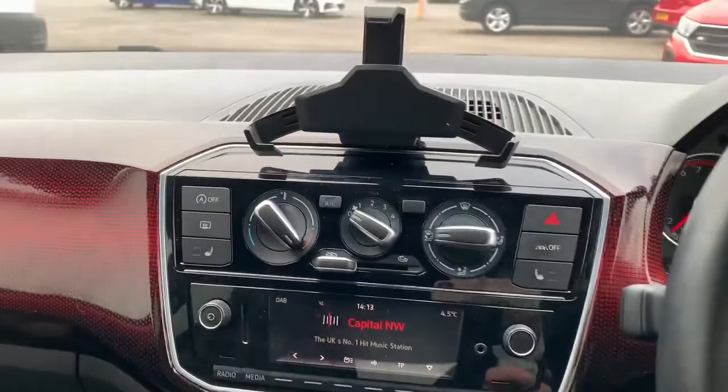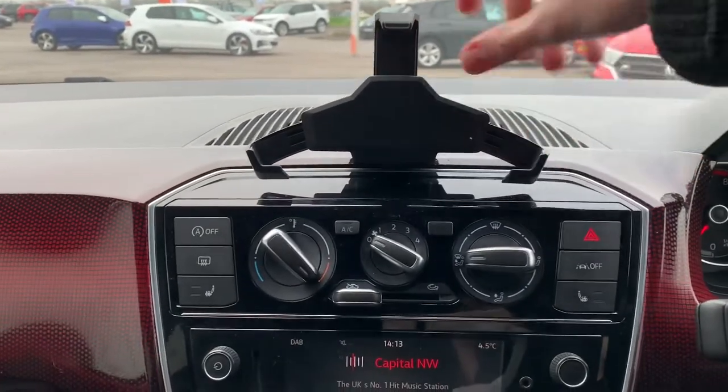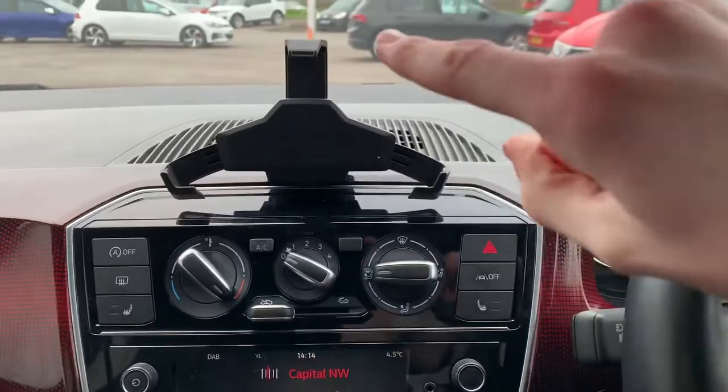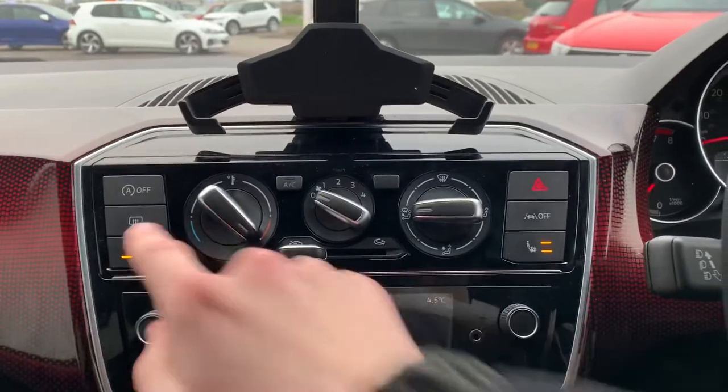You can hear the exhaust note there, as it is a GTI. Even though it's a one-litre, it's got 115 horsepower. You've got your phone cradle here, which can be adjusted to different phone sizes, so you can use navigation and things like that. Heated seats on both sides.